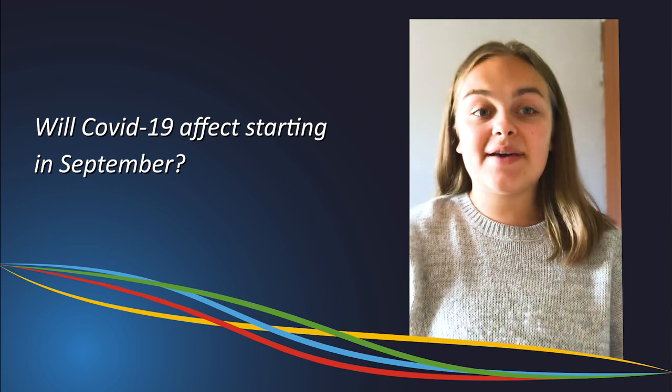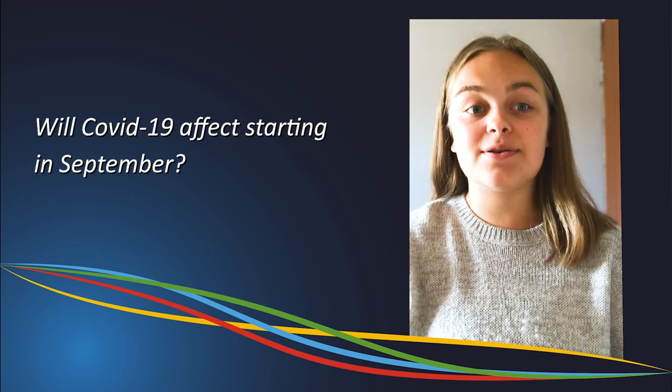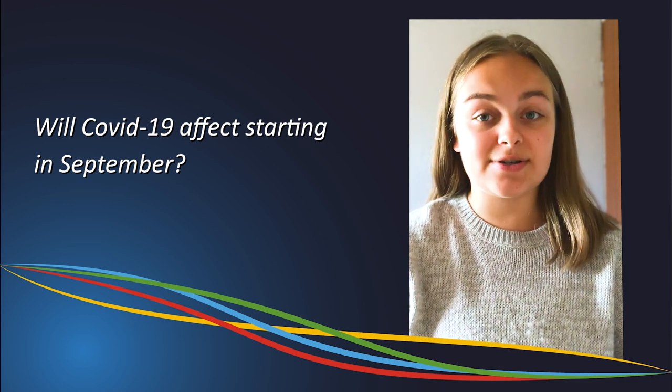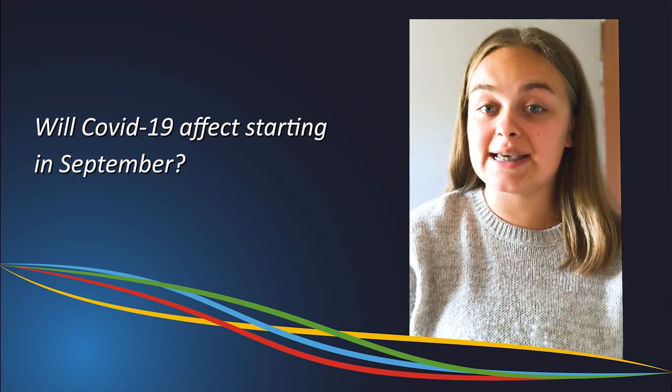COVID-19 may affect your start to school, however this will not hinder your opportunities, as staff and students will ensure you the most positive start to your secondary school life. As far as COVID-19 is concerned, it is unfortunately a waiting game.